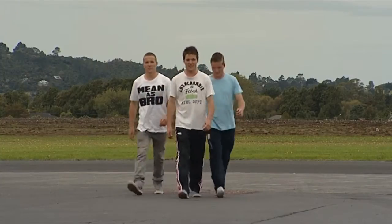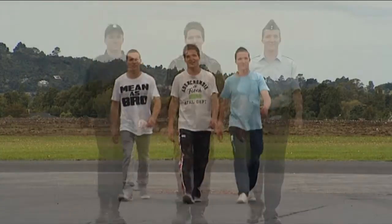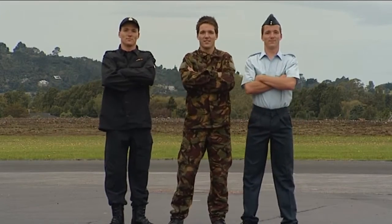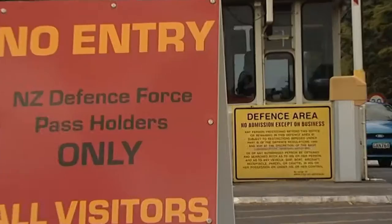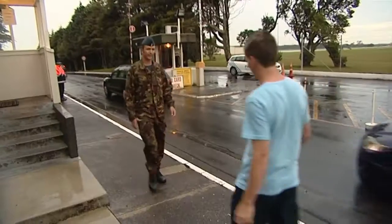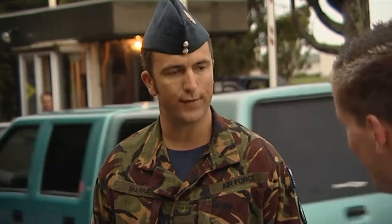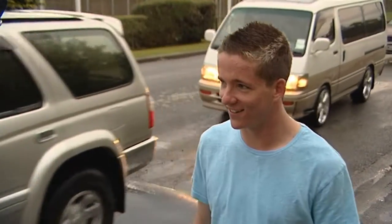Josh and his triplet brothers are experiencing what life is like in the New Zealand Defence Forces. Today Josh is at Funuapai Air Base to get a taste of life as an avionics technician. He meets Sergeant Brad Murrow of the Air Force, who confirms he's here to check out what the role involves.